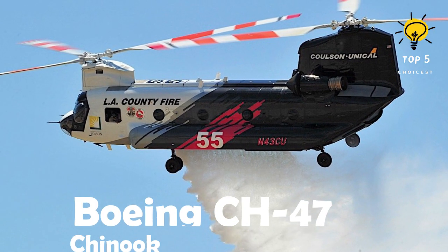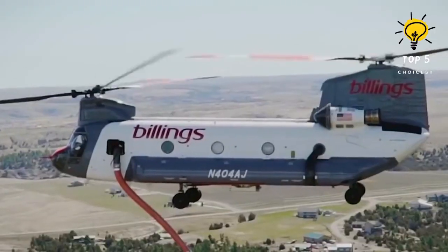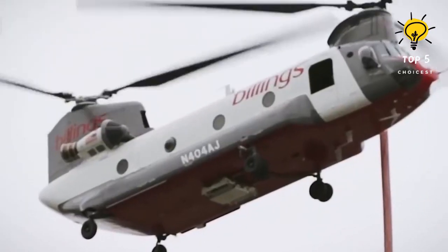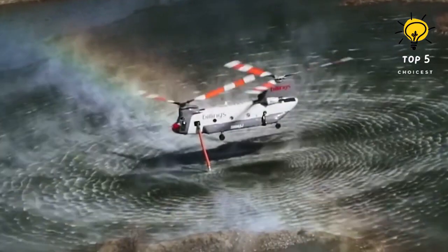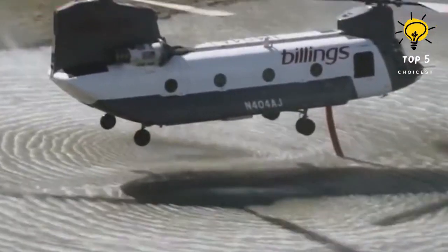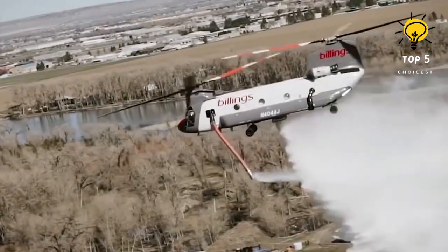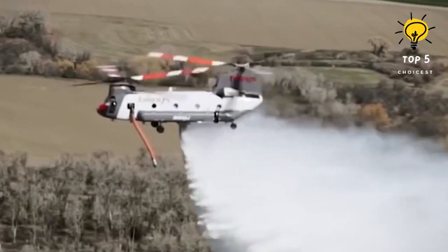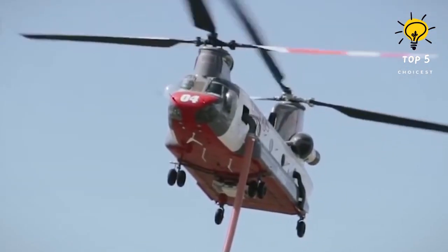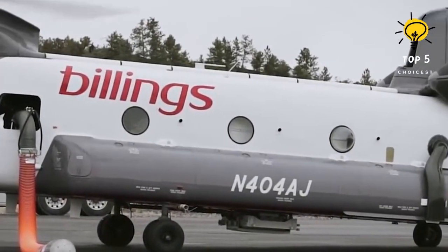Number 1: Boeing CH-47 Chinook. This is a reliable, high-performance helicopter made in the United States, first introduced in 1962. It is currently utilized by Billings Flying Service for firefighting operations in various countries, including the United States and Chile. In just 30 seconds, it can refill a substantial 9,500 liters of water. With a length of 30 meters and weighing 11 tons, this helicopter is equipped with two motors generating a total of 8,000 horsepower. It achieves a top speed of 315 kilometers per hour, has a range of 660 kilometers, and can fly at a maximum altitude of 6,000 meters.